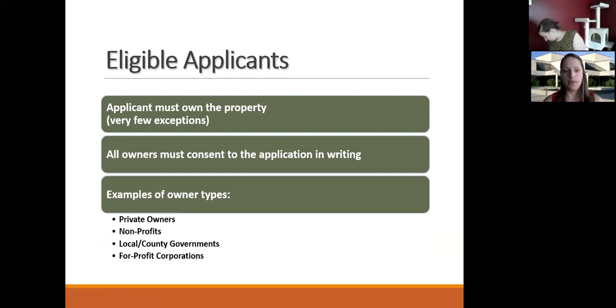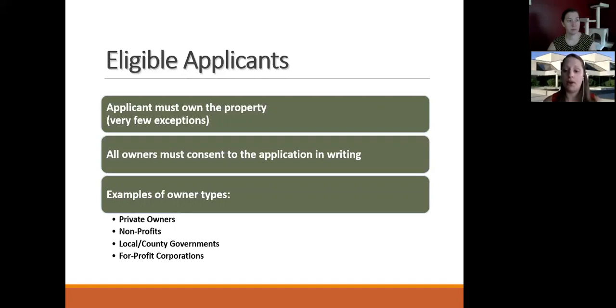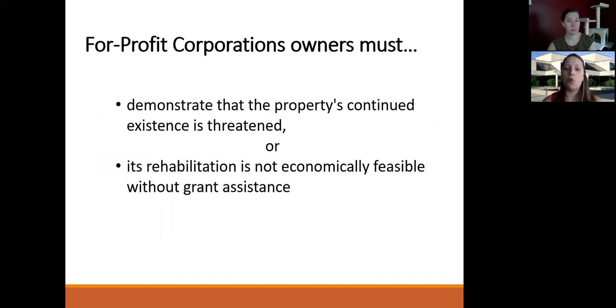The applicant must own the property. There are a few exceptions — for example, a cemetery — but you still need to make reasonable effort to locate the owner or owners and get their permission and agreement. All owners must consent to the application in writing. Different types of owner examples could be a private owner, a non-profit, local or county governments, or for-profit corporations. If there's more than one owner, all property owners need to agree in writing. For-profit corporation owners need to provide additional documentation as to why the continued existence is threatened and why rehabilitation is not economically feasible without the grant assistance.